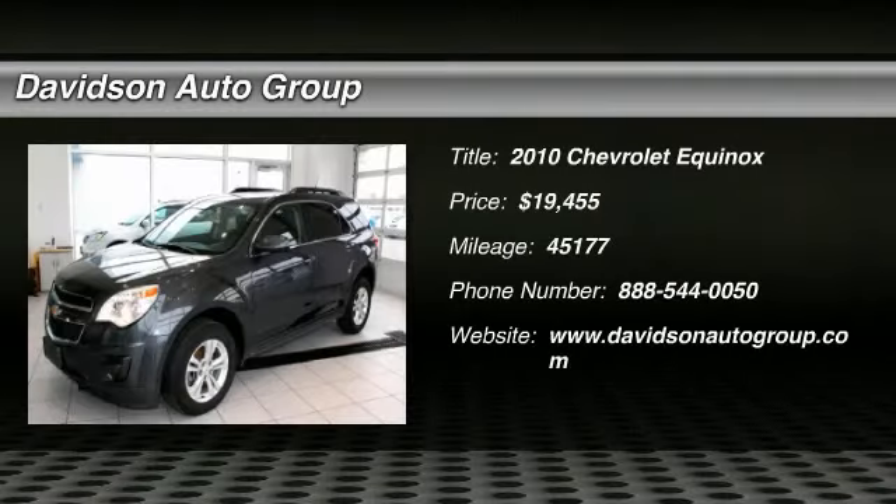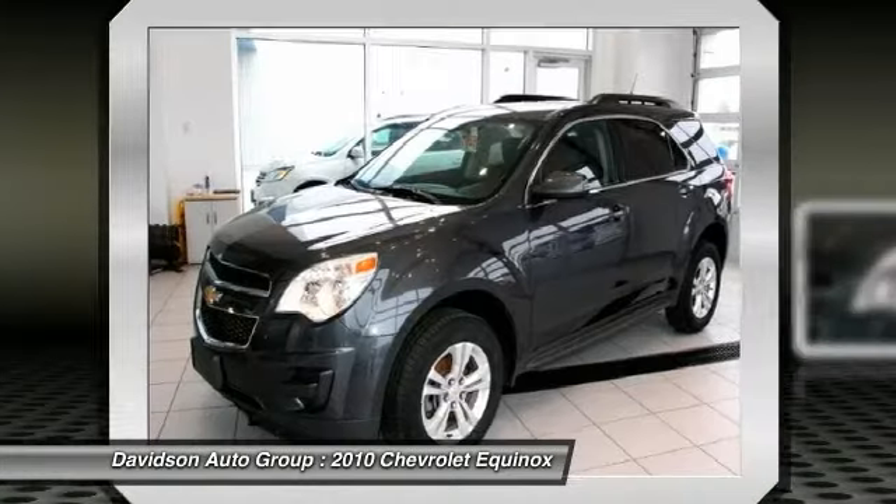Extra clean. Satellite radio, heated mirrors, onboard communication system, CD player, vehicle interface package, lieutenant preferred equipment group, overhead airbag, alloy wheels. See more.